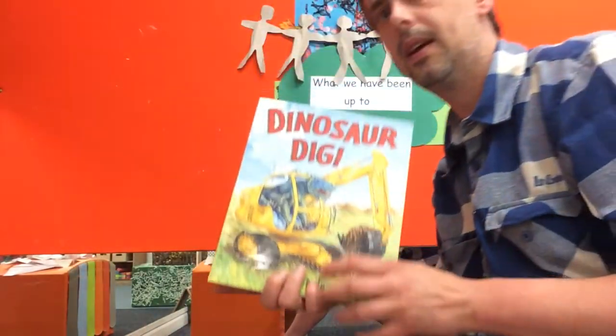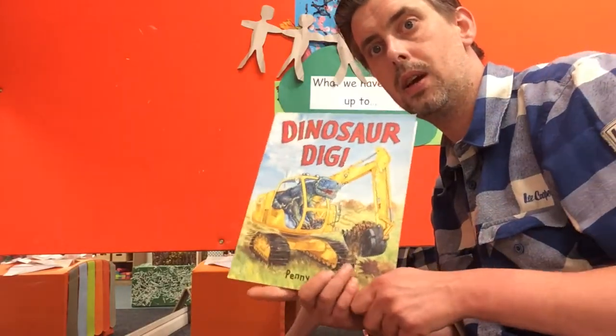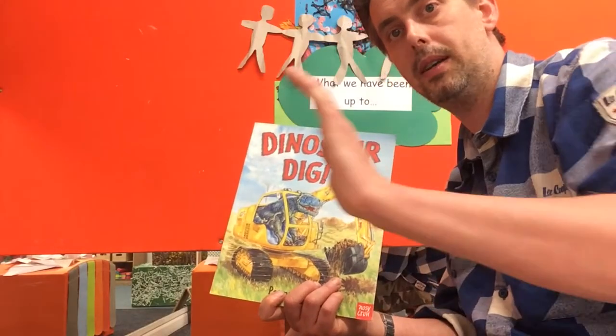The end! I hope you enjoyed the story everybody - that was Dinosaur Dig. We've got lots more stories coming, so check again soon and there might be a story that you really want to hear as well. Bye bye!